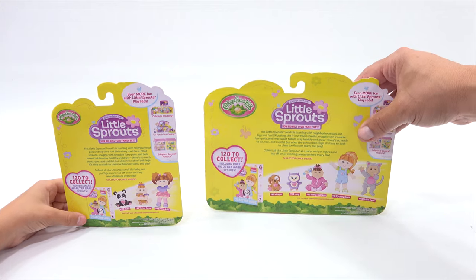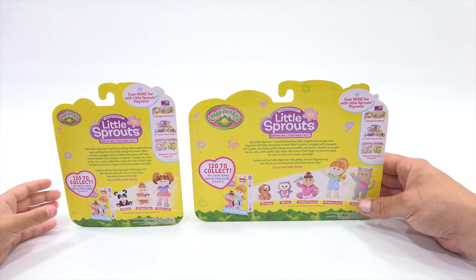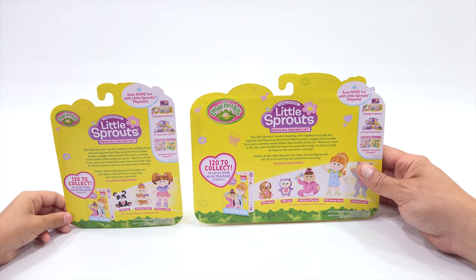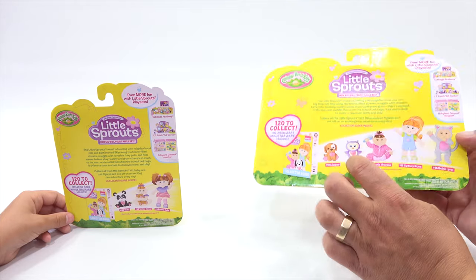Ooh, there's a whole story here. The little sprouts world is bustling with neighborhood pals and big-time fun. Skip along the friend-filled streets. Snuggle with lovable furry pets and help sweet babies stay healthy and grow. There's so much to do, see and cuddle. But when the school bell rings, it's time to dash to class to discover, learn, and play. Collect all the little sprouts kid, baby and pet figures and set off on an exciting new adventure every day. Cool — collector guide inside. It looks like they list some of the characters: Jasper, Lucy, Maria. But they are not the ones inside — maybe they just list some of the characters.